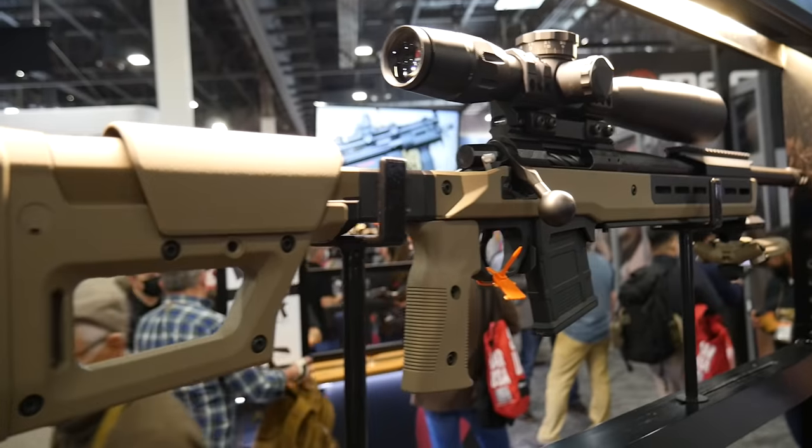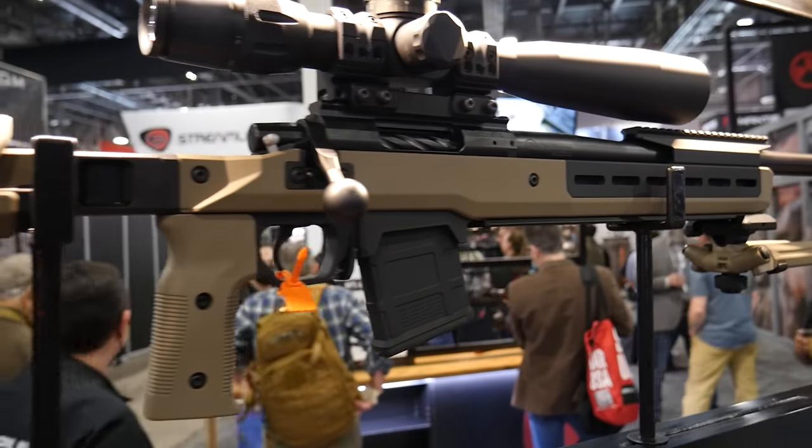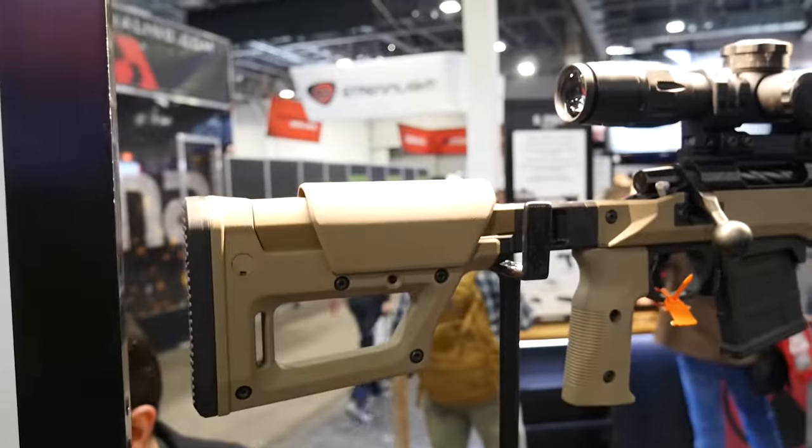We've got a new version of the pro chassis, a full pound lighter than the original variant, with a slightly reduced feature set, but it's also only 600 bucks. It's a chassis for the money.